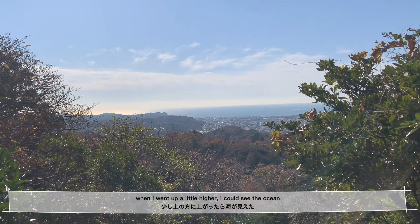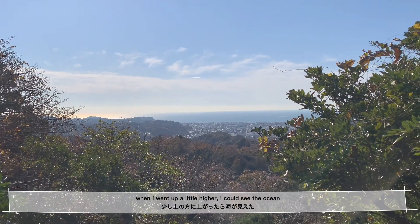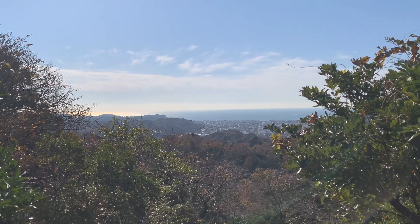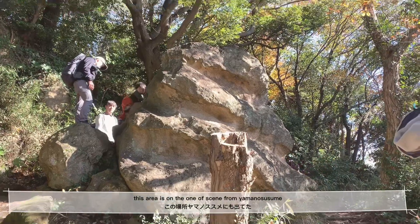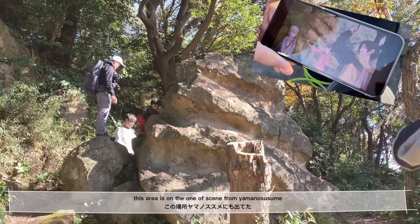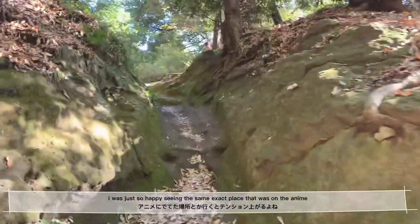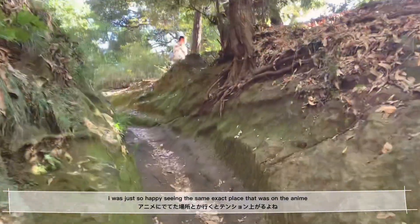When I went up a little bit higher in the trail, I could see the ocean, and it's so pretty. This place was actually in the anime called Yama no Susume. I was so happy just seeing the same exact place that was in the anime.